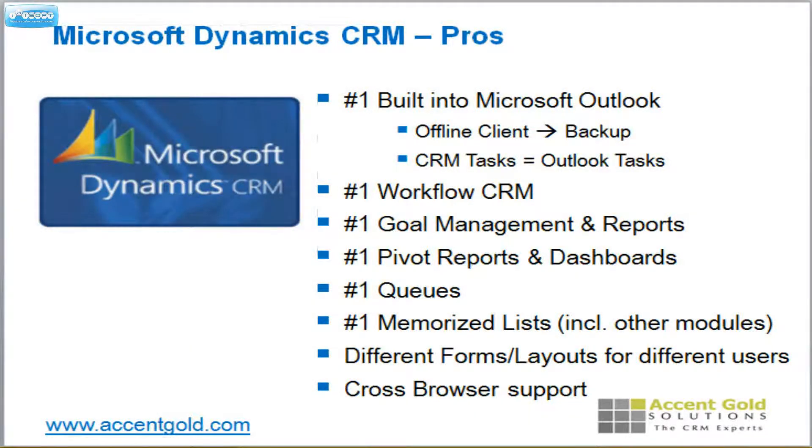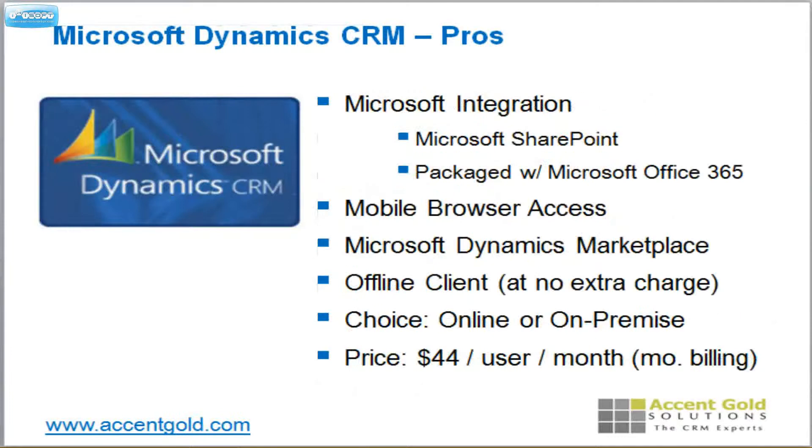Also, best workflow on the market in CRM, best goal management and reporting — comparison of actual versus goals. Best reporting system: not the easiest to use for end users, but the most efficient at allowing you to get the best quality reports on the marketplace, including pivot reports. Incredible queue system where you can bounce tasks back and forth automatically once you've completed them, and there are a lot of other great features there as well.